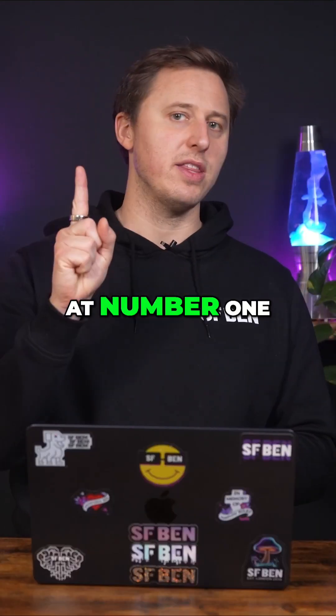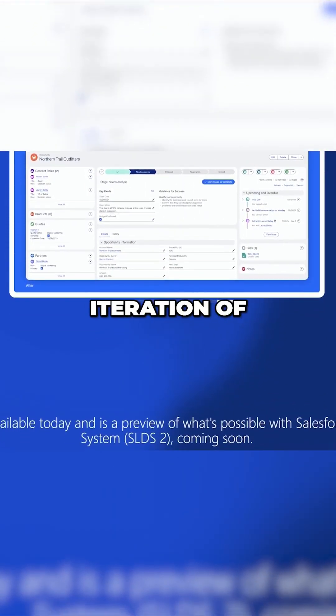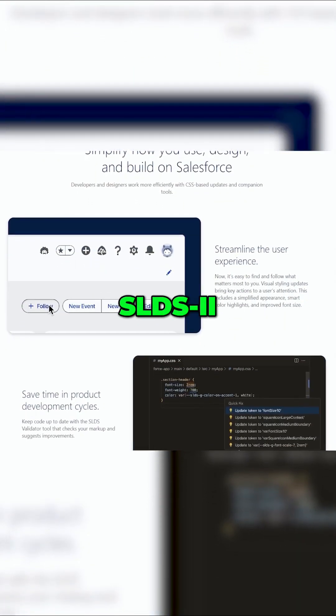Finally, at number one, Salesforce has announced its next UI theme, Cosmos, which is currently in beta, along with the next iteration of the Salesforce Lightning Design System and accompanying tools called SLDS2.